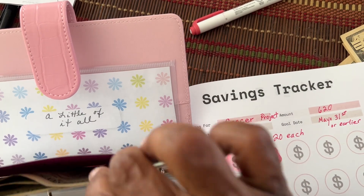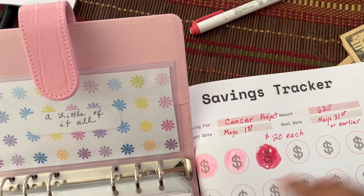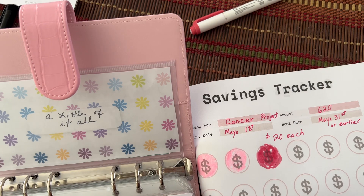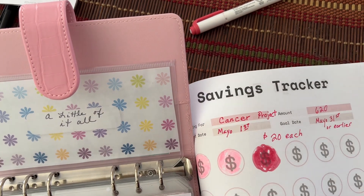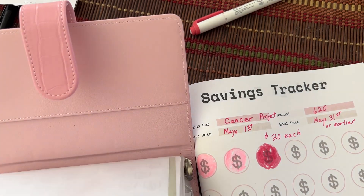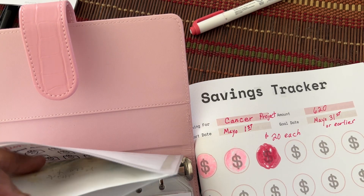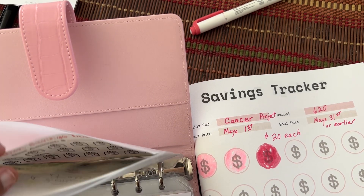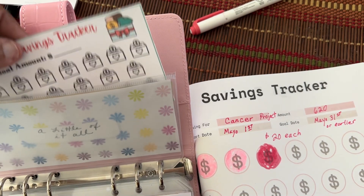And her planner is on Amazon. I did this, so you need to go away. Yeah, you really do need to go away. I did this — there's a little bit of it all. I did that the other day. So that one's at $20.